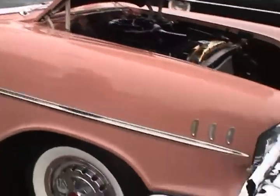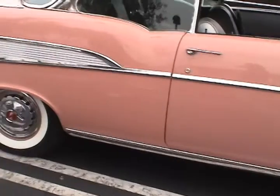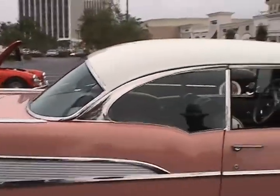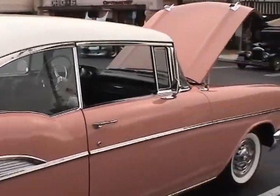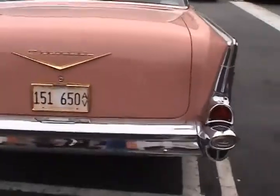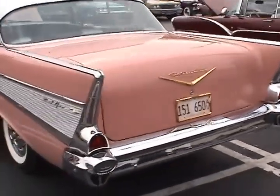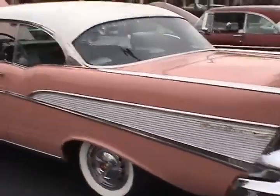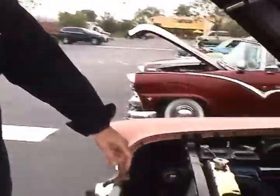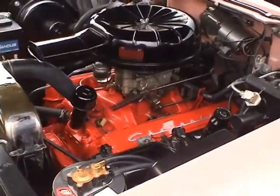It's got the spinner wheel covers and all the deluxe stuff that women loved in their cars in those days — power steering and brakes. The power steering runs off the back of the generator, which is sort of interesting. On these early Chevys, they ran the power steering pumps off the backs of the generators.